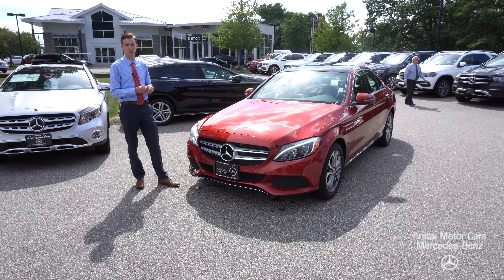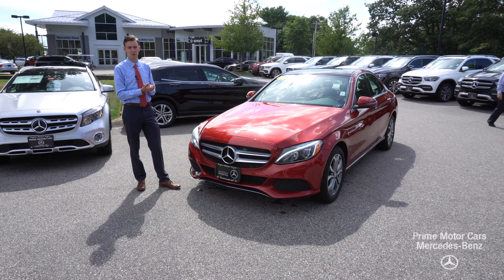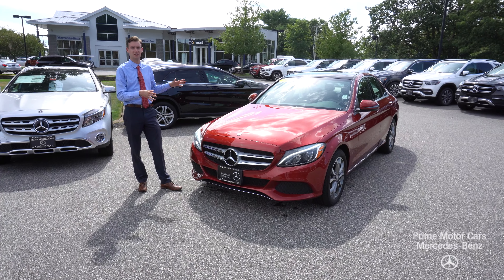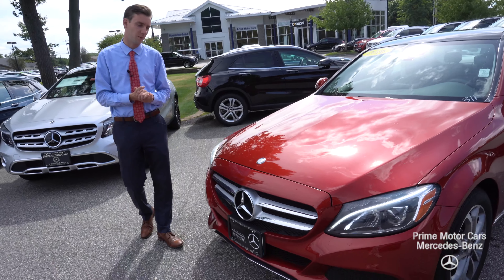Hi Larry, Spencer from Prime Motor Cars, Mercedes-Benz in Scarborough, Maine. Wanted to put together a video tour of the 2016 C300 that we looked at today. Wanted to thank you again for coming in.